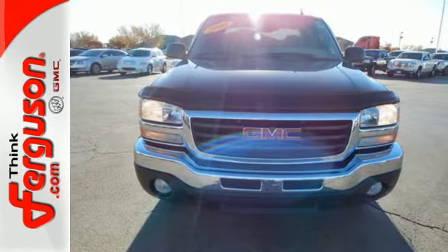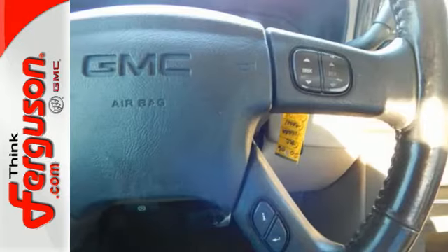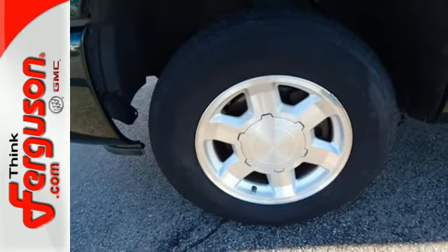Add to that a multi-speaker stereo sound system, two front tow hooks, dual-zone air conditioning, full analog instrumentation, and more. When the going gets rough, this full-size pickup offers the durability and ruggedness you expect in a GMC truck.